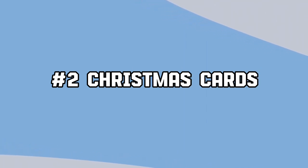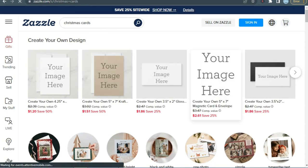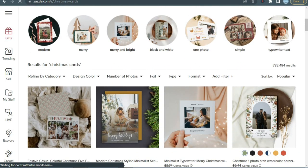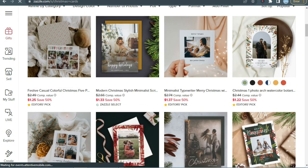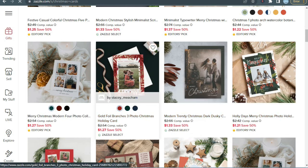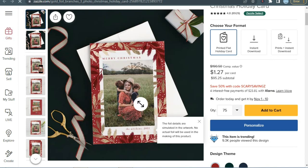Now for the second product we have Christmas cards. Christmas cards are a really great product to sell, as selling Christmas cards during the holiday season is a lucrative opportunity due to the heightened demand for festive greetings. You will need to niche down to different types and themes because this product is very saturated. Like this product here — a Christmas card with a gold foil effect. This gold foil effect is very popular and has very low competition.